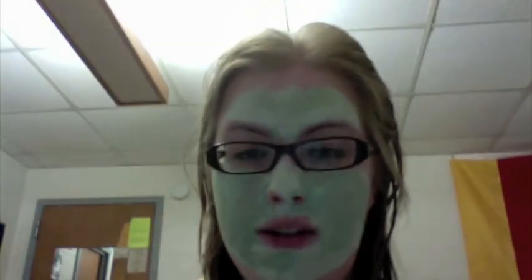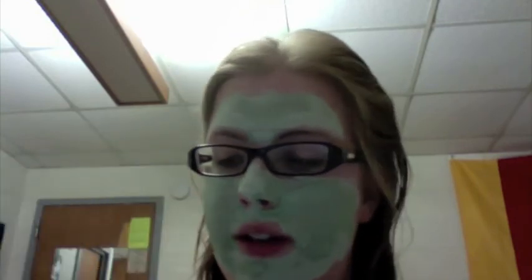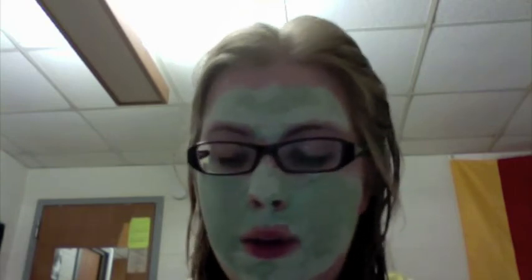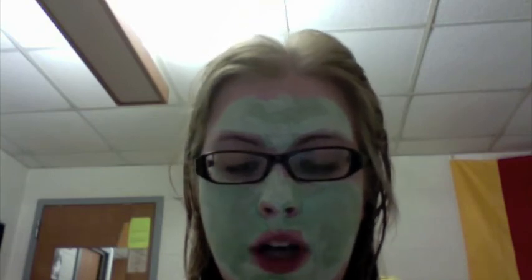I don't know if you can see — I was kind of messy with it — but you can kind of see on my nose that it really gets in the pores and really helps. So if you're at Walgreens or wherever else sells this, you should definitely check it out. And it's got a really cool spearminty kind of smell — it smells like gum.